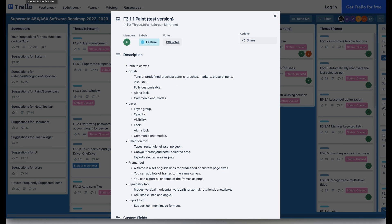When it comes to painting, Supernote is looking to expand the functionality by implementing an infinite canvas, additional brushes, layers, selection tools, frames, symmetry tools, and import tools.